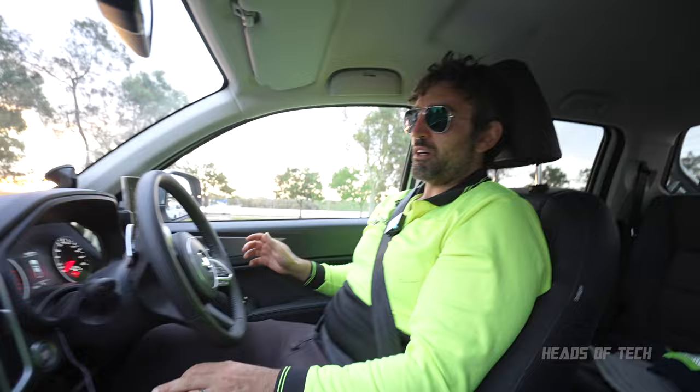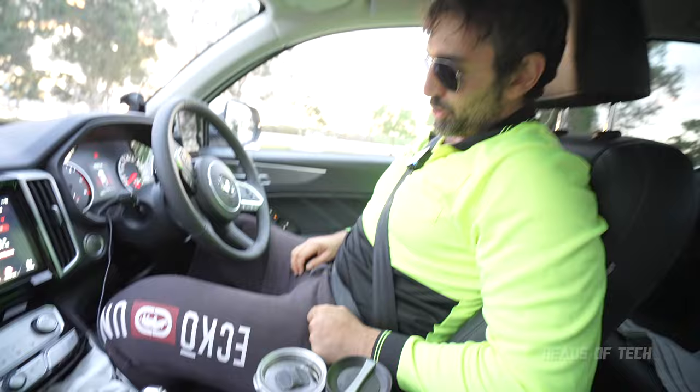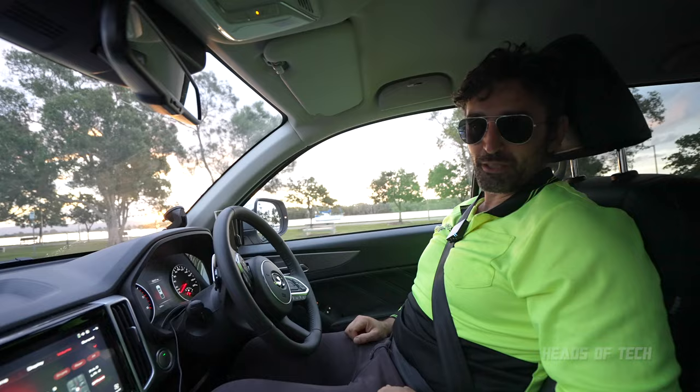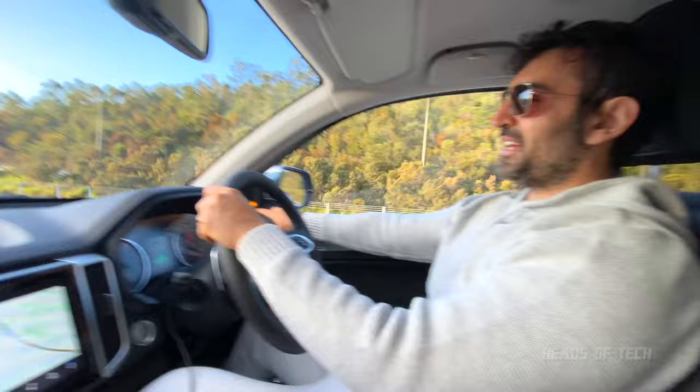Some things you should be aware of: when you turn off the engine, the park brake automatically switches on. It's got something called Auto Hold — enabled by default. As soon as you press the brake it holds it for you, and as soon as you accelerate it releases, so no more holding the brake at traffic lights. It also has cruise control — we tested this out on the motorway. There's a yellow light to indicate a car in front.